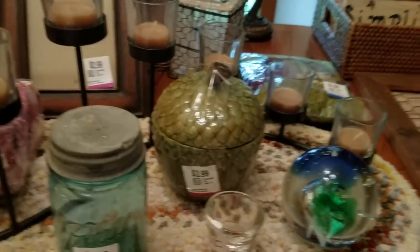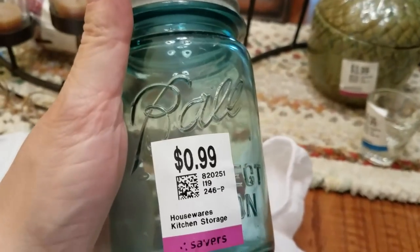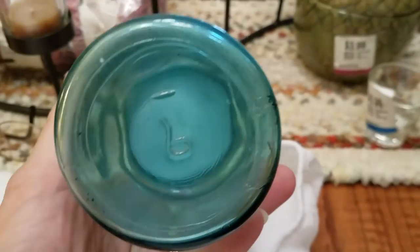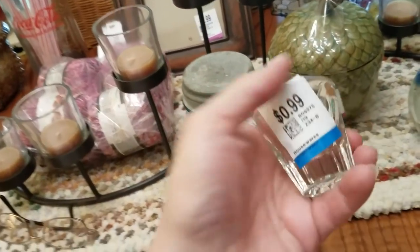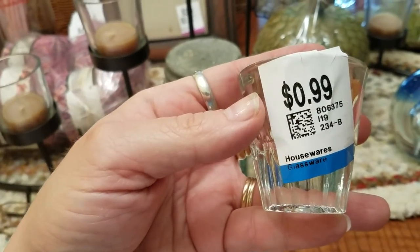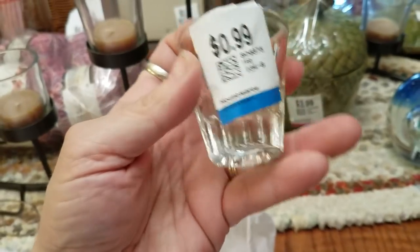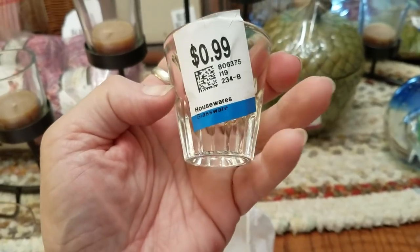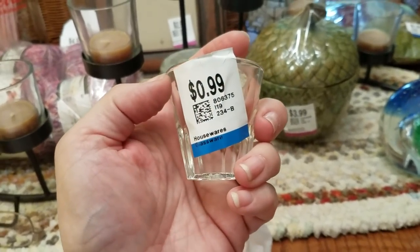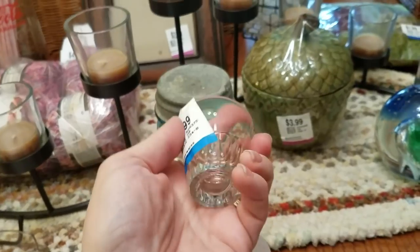Last few items. I never really see the older Ball jars with the zinc lid, and this was only 99 cents or 50 cents — I was very happy to get that. I'm sure I can sell it by itself or put something in it. This is for me — I went to look for a shot glass recently and couldn't find one. Pudgy Picker needs a shot glass. There are just days I need a shot glass. 99 cents, 50 cents. Now that I bought that, my other one will turn up — because that's how it works.